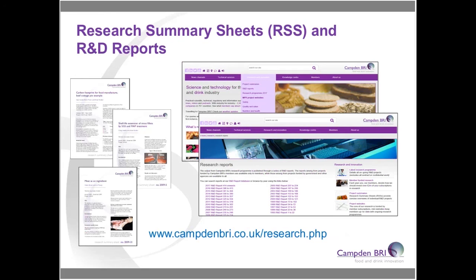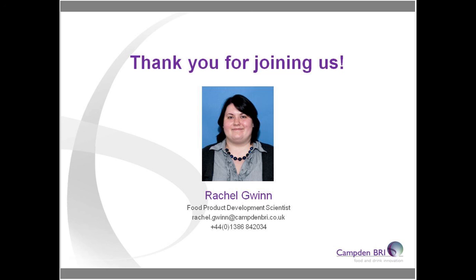Let's address some of the questions coming in. The first is about the member-funded project — are any publications due soon? The project is in its second of three years. We've produced R&D reports on ancient grains, insects, and chia seeds. The R&D report relating to alternatives to sugar covered in this presentation is currently still being prepared because the sensory assessment is still ongoing, but I would hope that one will be coming out by the end of this year.